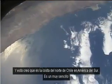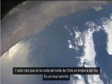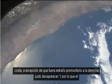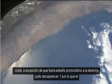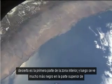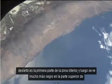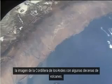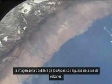This, I believe, is the coast of northern Chile in South America. It's a very straight coast, except for a strange headland disappearing to the top right. The desert occupies the first part of the inland zone, and then you see much blacker at the top of the picture — the Andes Mountains with many dozens of volcanoes.